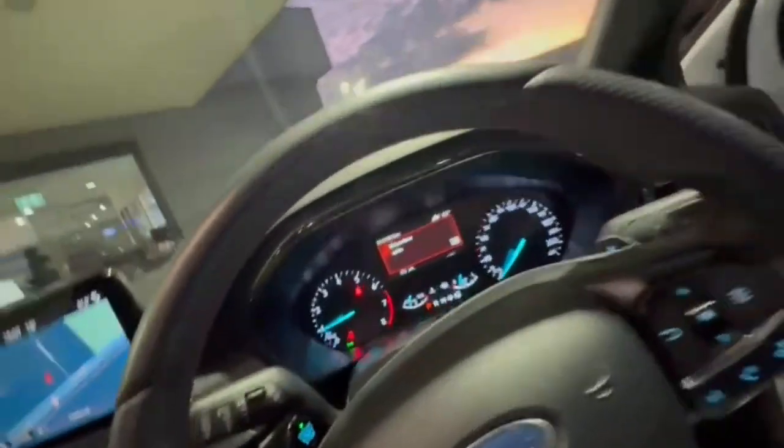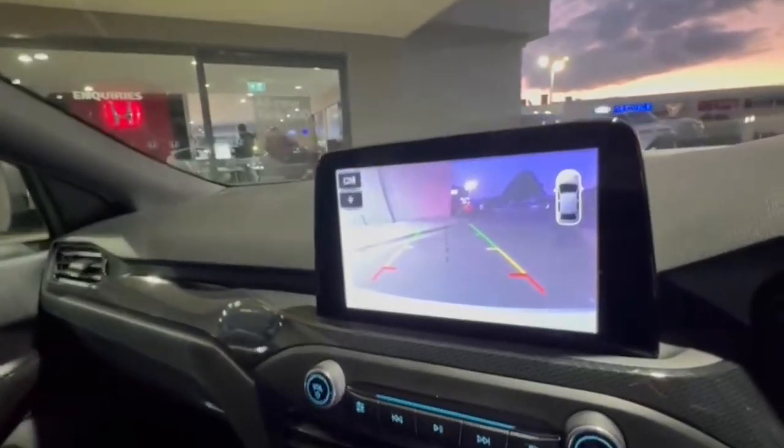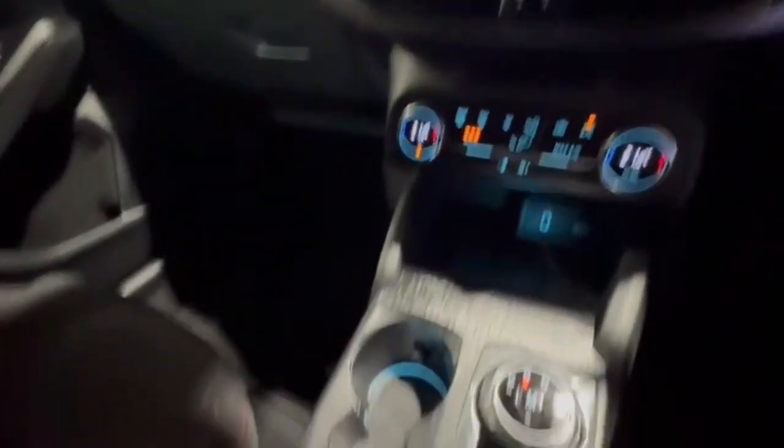Now hopping on in, we do have only 114,000 k's on the clock and a really nice size head unit with your Apple Android CarPlay. We've got the front camera, dual zone air, and so much more.